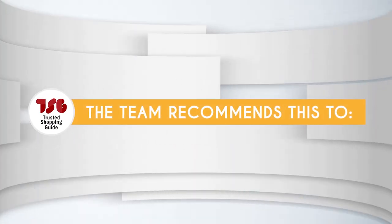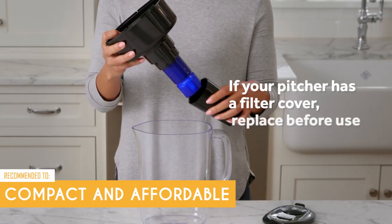The Trusted Shopping Guy team recommends this to anyone looking for a filter pitcher that's compact and affordable.